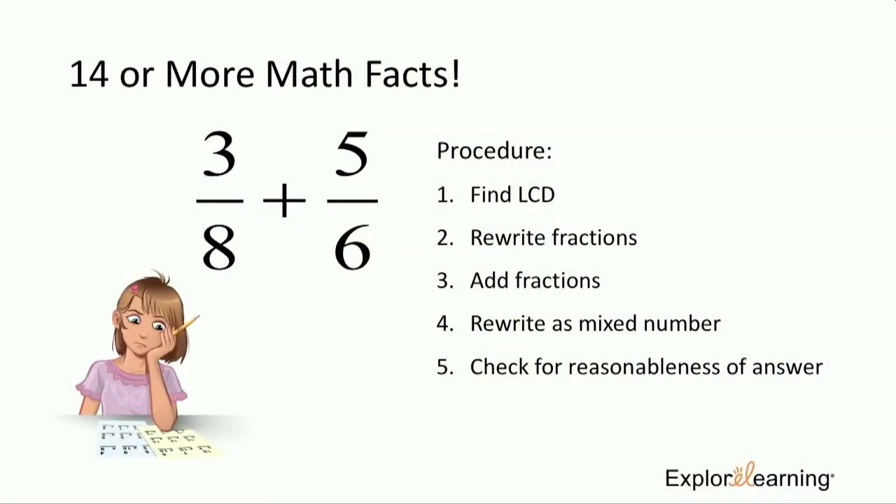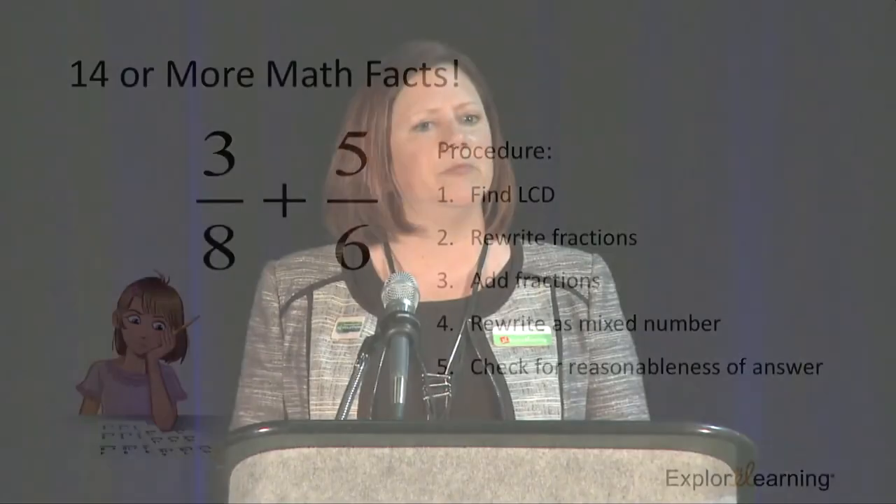We need to use those math facts to solve more difficult problems — like fractions. Looking at a problem with unlike denominators, we have to start by finding a common denominator in order to add. It's a tough problem requiring several math facts for just the first step. We don't want students to struggle here or spend all their time figuring out the common multiples of eight and six — we want that to be automatic. It's the process we want to assess them on. That's where Reflex comes in.